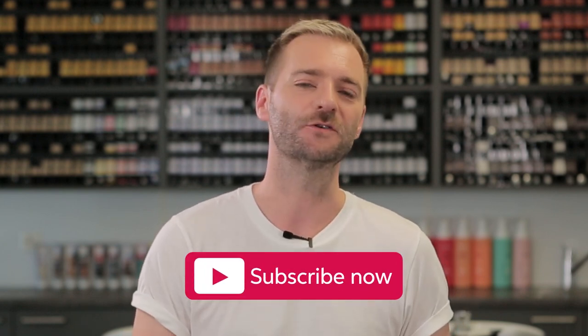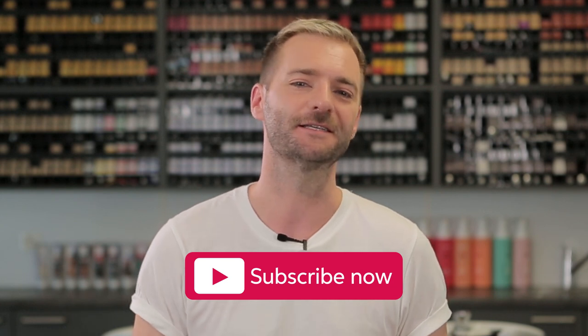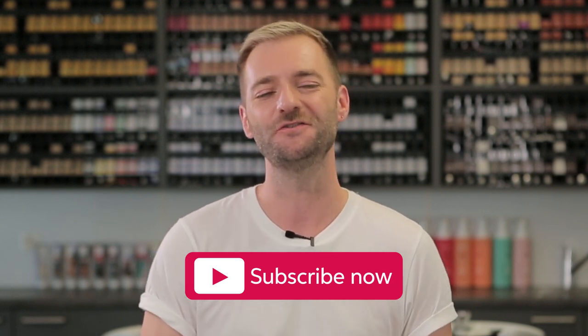I hope this has given you some more inspiration and ideas on using the full Wella Professionals portfolio for grey coverage. If you want to see some more techniques or grey coverage inspiration, subscribe to the Wella Professionals YouTube channel now.